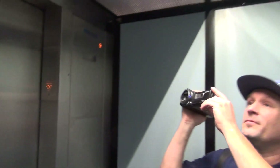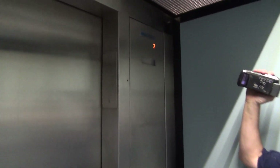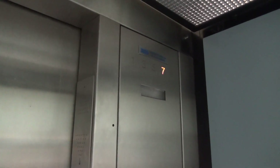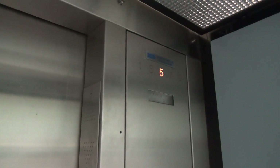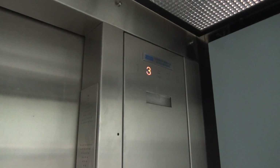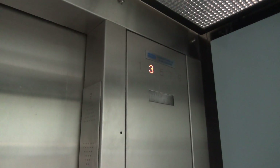Let's listen to it going down. Epic. Awesome.